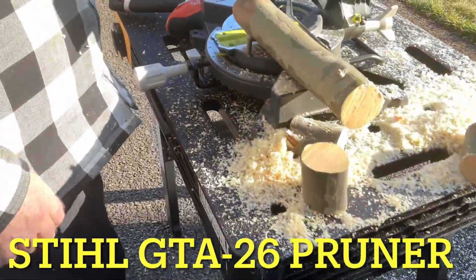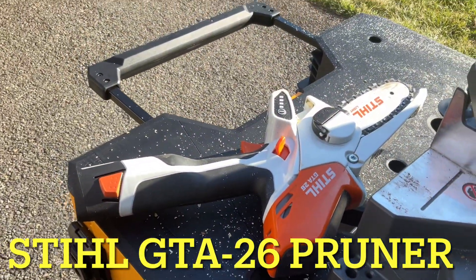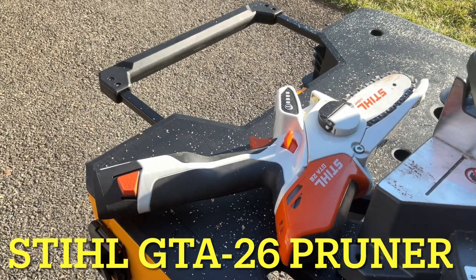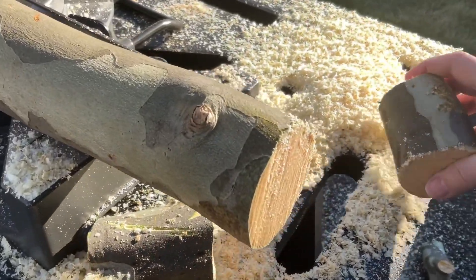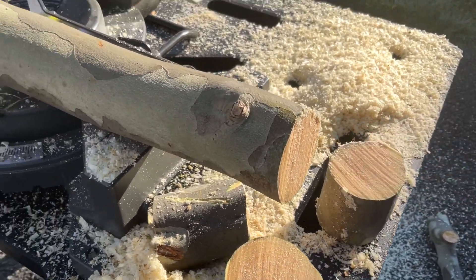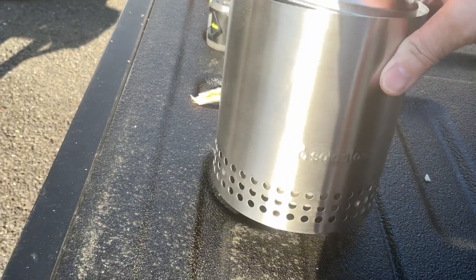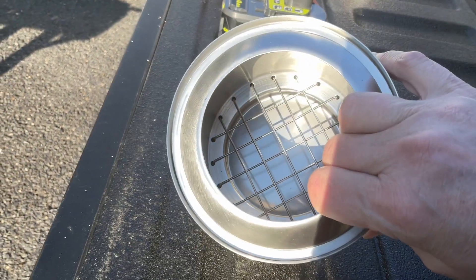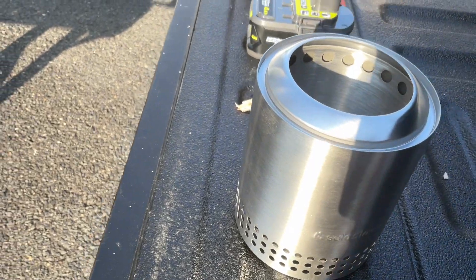We're using the world's tiniest chainsaw — it's a Stihl, but on a big tree it would be called a chainsaw — cutting the world's tiniest wood. We're splitting it for a fire pit for this cute little guy that we just got today. Look how tiny it is! We've done reviews on it and it apparently works great. You can set it on your tabletop out back, and that's what we're gonna do.